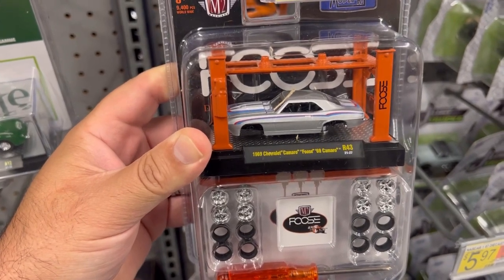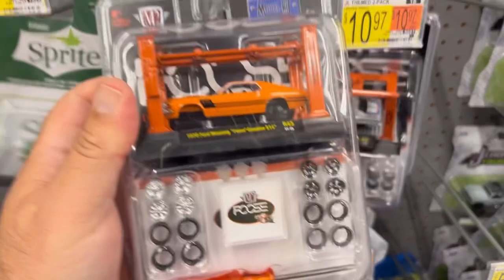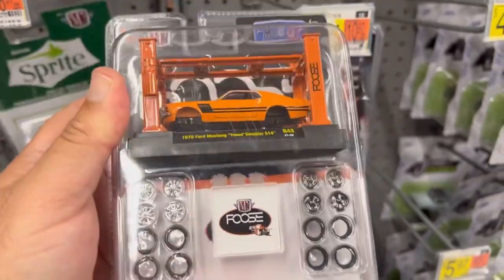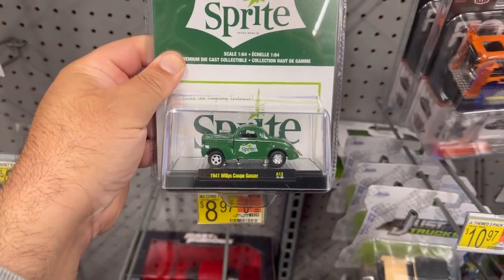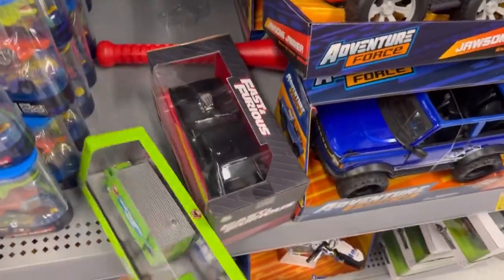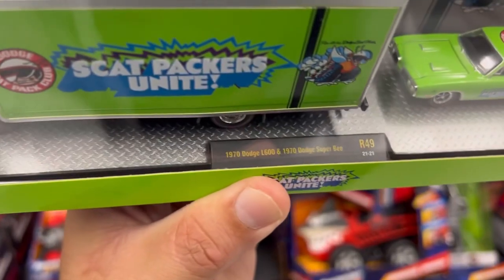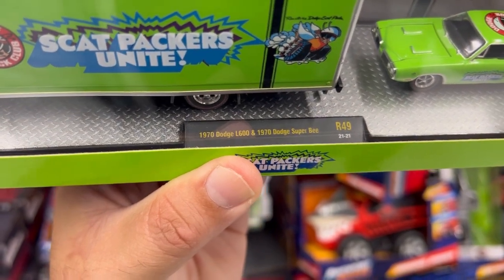They have these cool M2s — this is the 1969 Chevrolet Camaro, this is the 1970 Ford Mustang, and this is the 1941 Willy's Coupe Gasser. Check out this hauler, guys — this thing is sweet, man. This is the 1970 Dodge L600 and the 1970 Dodge Super B.